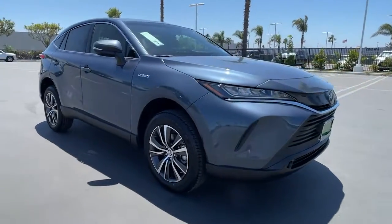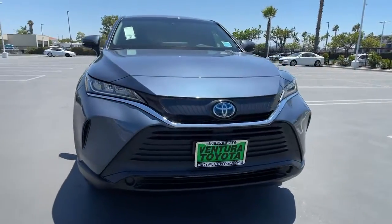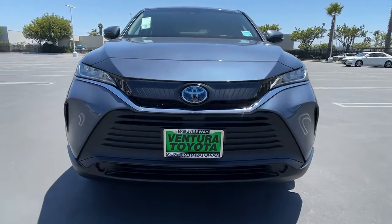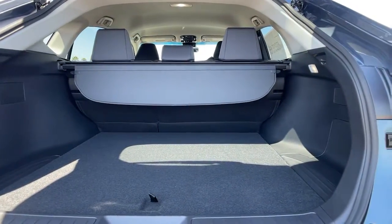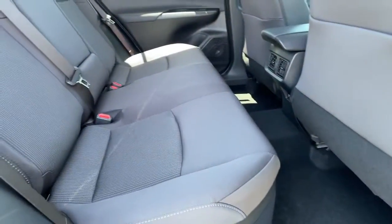All-wheel drive, keyless entry, hands-free liftgate, backup camera, satellite radio, power liftgate, lane-keeping assist, keyless start, iPod, MP3 input, four-cylinder engine.